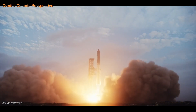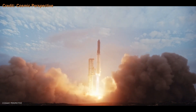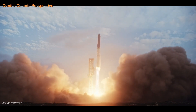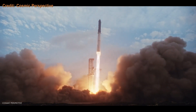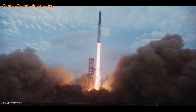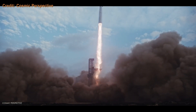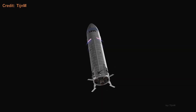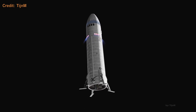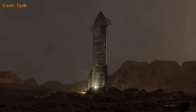This is Starship, SpaceX's massive stainless steel rocket being built and tested in Boca Chica, Texas. It's the first ever rocket that can be fully reused, which means it can be launched and none of the rocket is thrown away. It's also the world's heaviest and biggest flying object ever built, standing at 121 meters tall and 9 meters wide. The main goal for SpaceX and this rocket is to launch people and cargo to orbit, the moon, and eventually Mars.